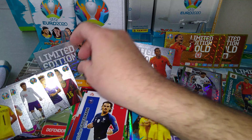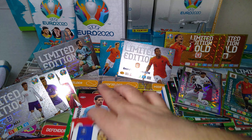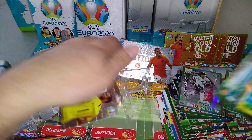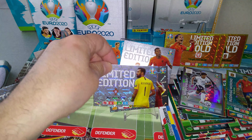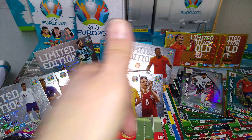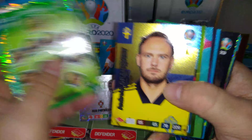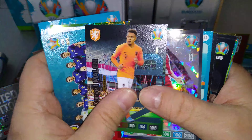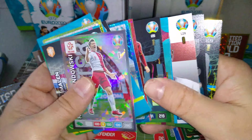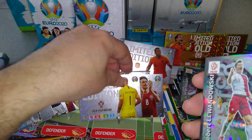Tons and tons of limited editions, guys, as I promised you. So if you haven't pushed that like button, what are you waiting for? Push the like button where you see the thumbs up. Subscribe to the channel, push on that bell — you'll be subscribing to Ratskouser FC. This way you won't miss a video. Keep your notifications on. Look at all these — came in the blaster box. Fantastic value. And we pulled a rare card as well.